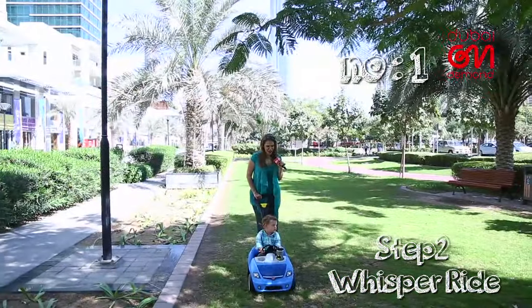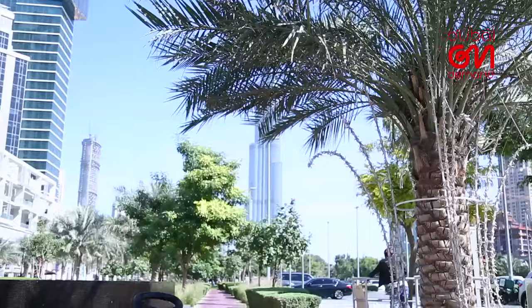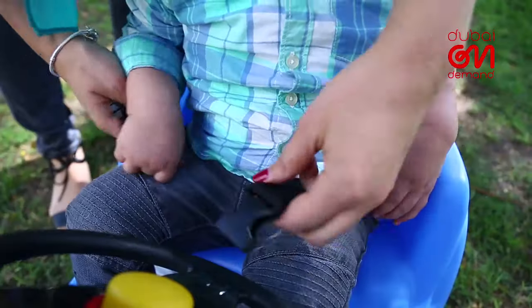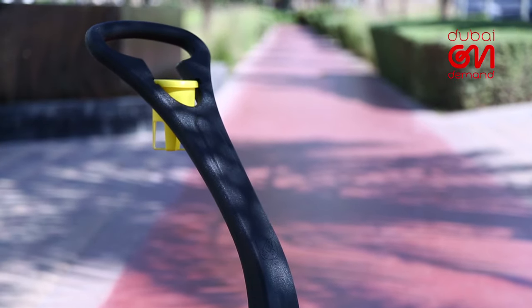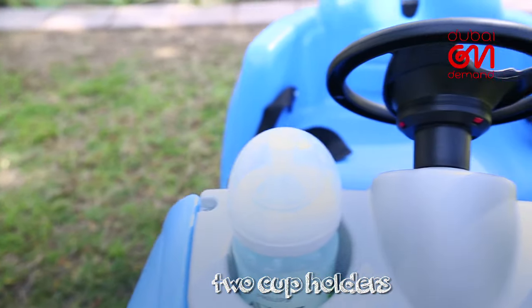There's nothing like taking a walk outside unless, of course, you've got yourself a slick new convertible like this one. The best-selling Step 2's Whisper Ride features an automotive design with soft poly wheels to ensure a smooth and quiet ride. Storage under the hood, a foldable handle, and two cup holders for both mini and master drivers are just a few of the additional perks.